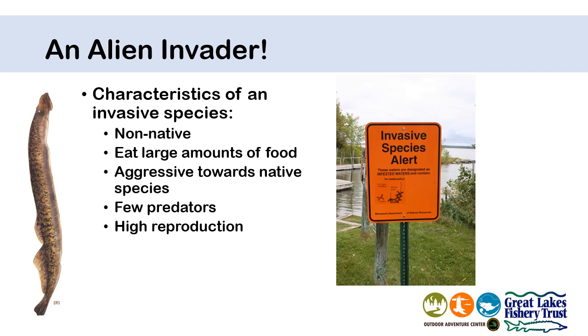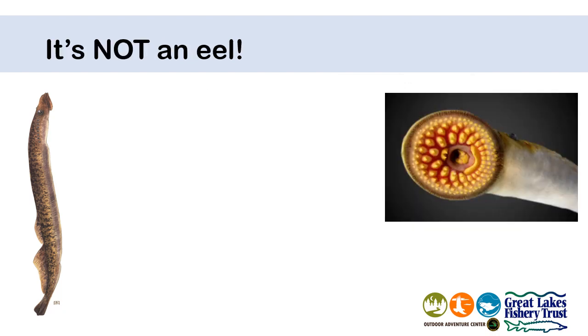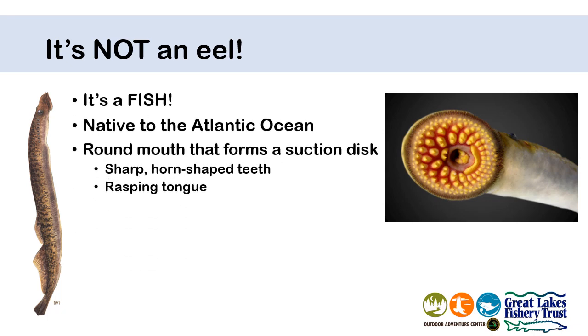Generally they are harmful to native species and can even be harmful to human health and/or our economy in some cases, and that does include the sea lamprey. So what is a sea lamprey? First off, a sea lamprey is actually a fish. It is not an eel or a leech, even though it may behave like a leech. It is native to the Atlantic Ocean and is an invasive species here. In the second half of our program we'll talk about how it got here.